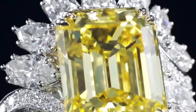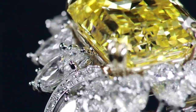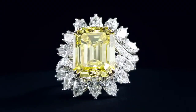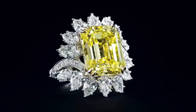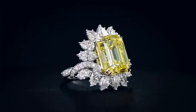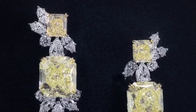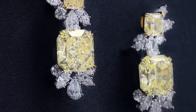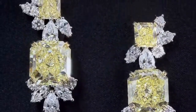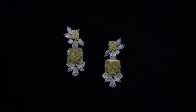Included in the set is a beautiful emerald cut fancy vivid yellow diamond center stone weighing 12.61 carats, with 42 marquise, pear-shaped, and round brilliant diamonds weighing a total of 4.91 carats, set in 18k yellow gold and platinum. The last piece in this set is a pair of yellow diamond drop earrings with diamond cluster accents, set in 18-carat yellow gold and platinum.